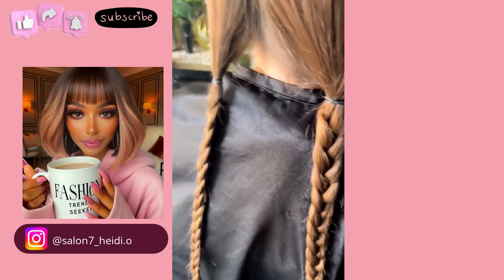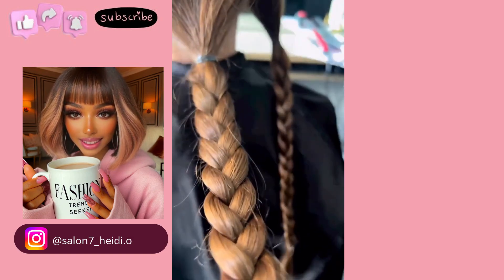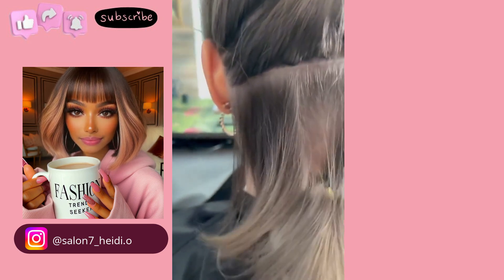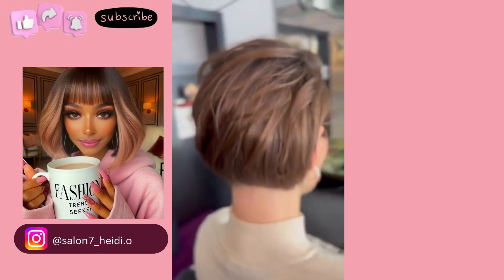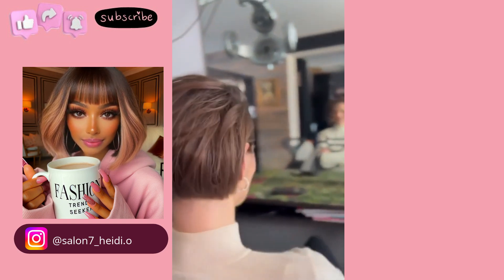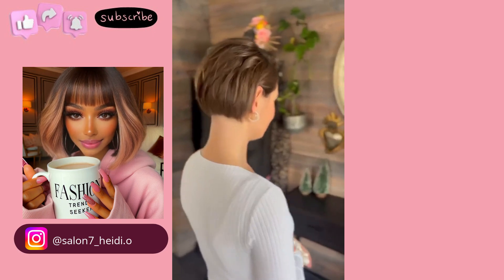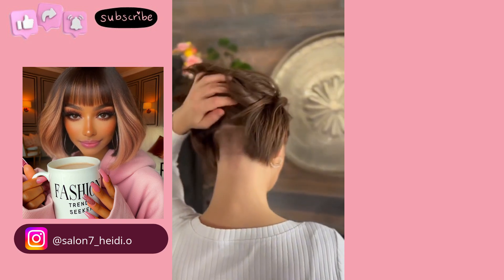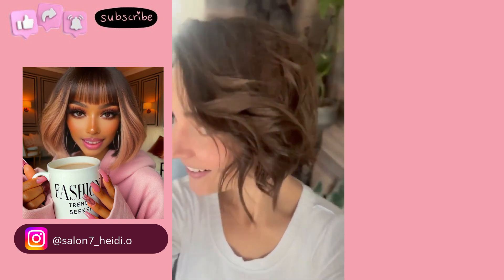We start off today's video with someone who has long hair. The hair is then braided and placed in some ponytails. Gorgeous Pixie Bob Undercut style — very chic. I love how this features a nice dramatic angle going there in the front.